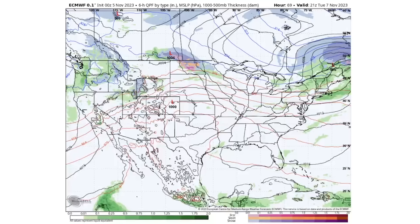Moving towards Tuesday afternoon on November 7th, we do have a 996 millibar low pressure center just to the north of the state of Maine, and we are seeing some rainfall for New York, New Hampshire, Vermont, and Maine as a result of that.